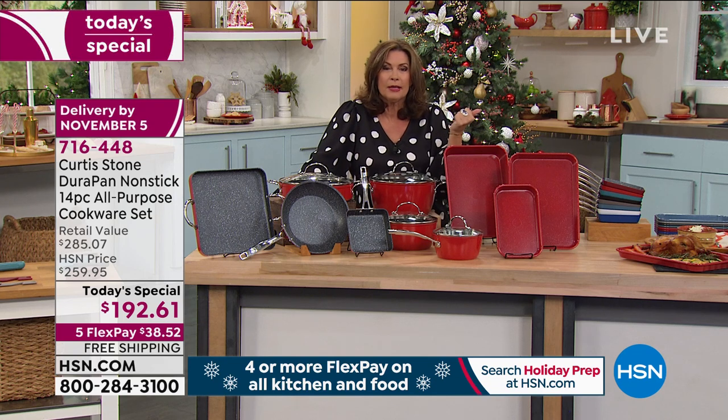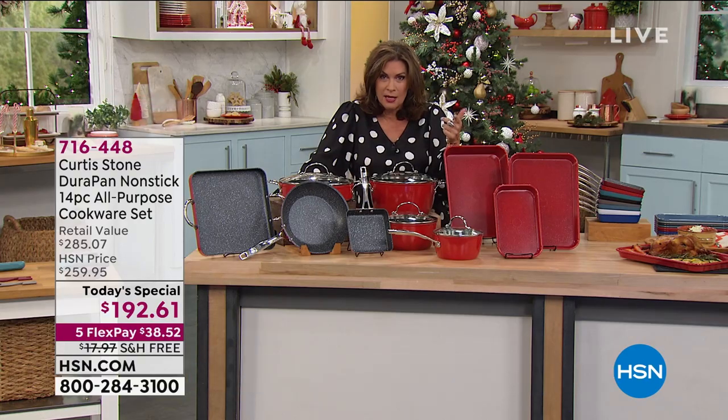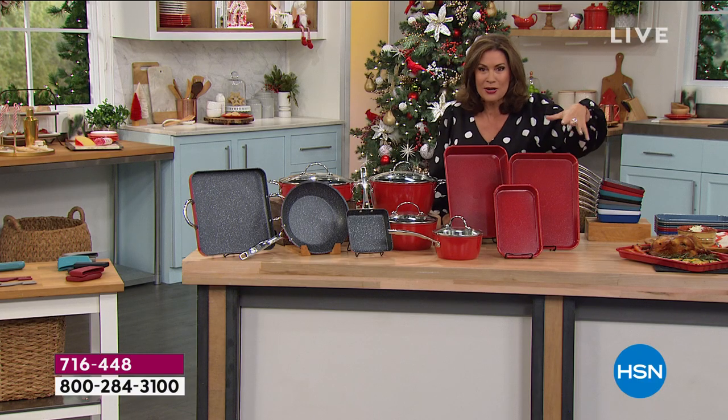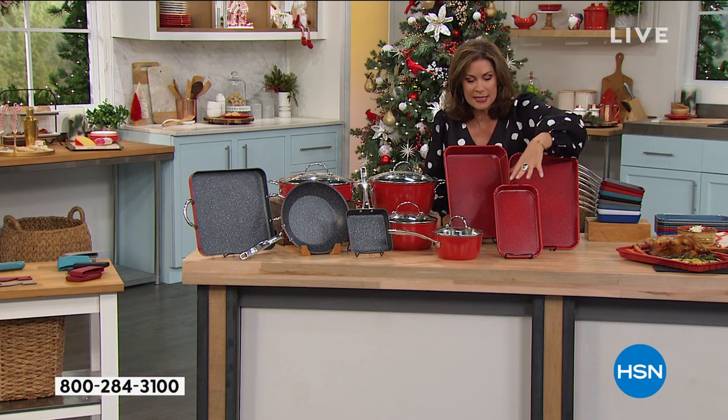What if I said maybe I'll give you another 20 bucks off? If you sign up for the HSN credit card and are approved — it takes a couple of minutes — you get another $20 off. So do that if you can. I'll take you through the set one more time, and then we'll go back to Chef because he is going crazy this morning.